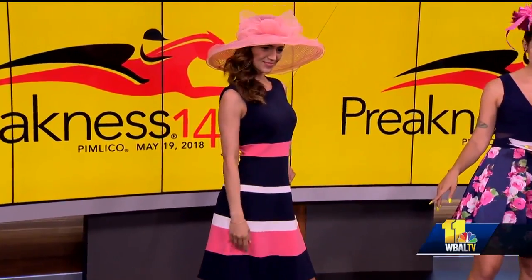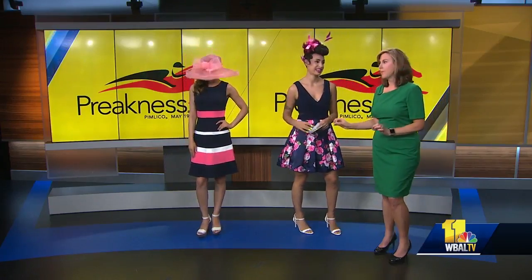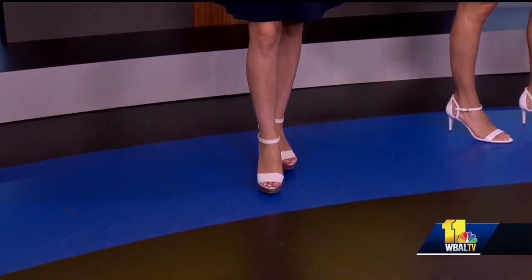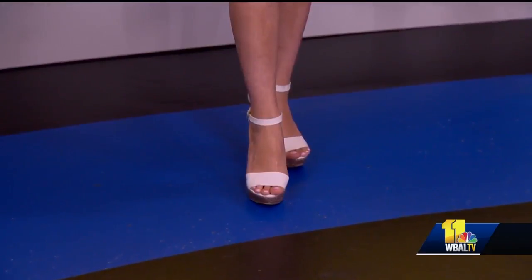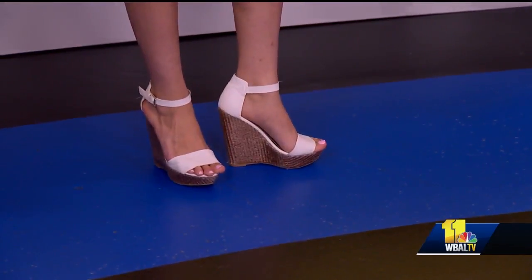And if you notice, she does have on wedges — that's a pro tip right there. Not stilettos. The first year I wore stilettos it was a nightmare — you will sink into the ground. So definitely, if you do want to do a heel, a wedge is the perfect one.